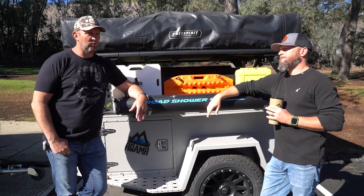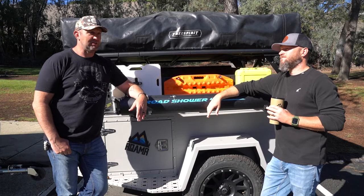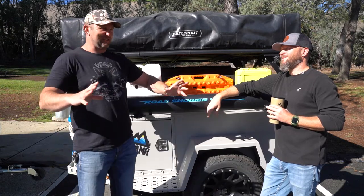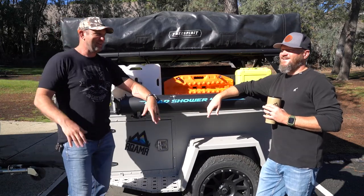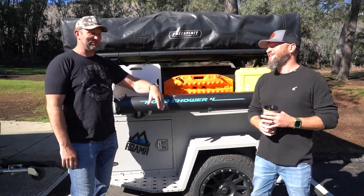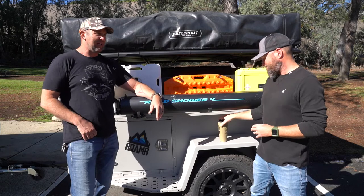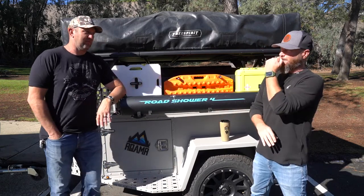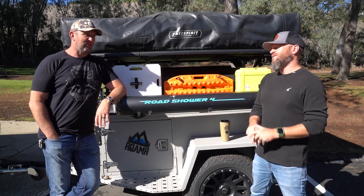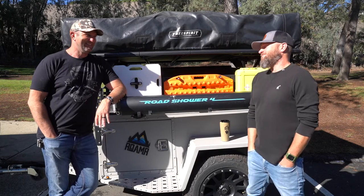I stayed in that one once just with my daughter. She likes to sleep the wrong way in a bed and that's how she's going to sleep — she was folded up in the corner. But yeah, my wife and a kid, no problem. When the kids get older, you put them in a ground tent and they'll be fine. You probably wouldn't even cross paths with them in the middle of the night.